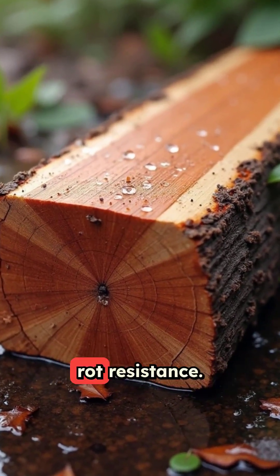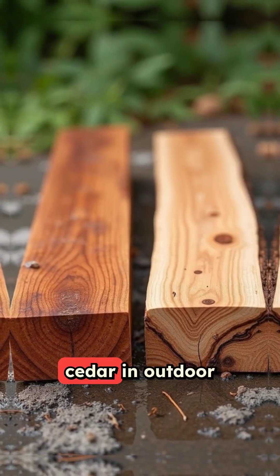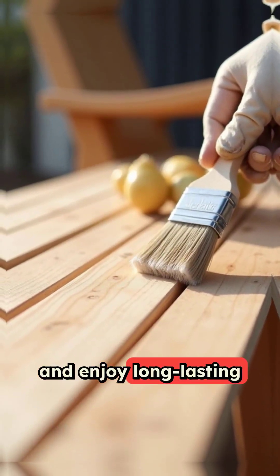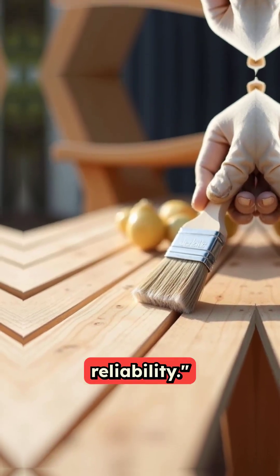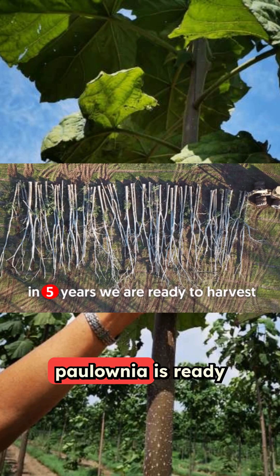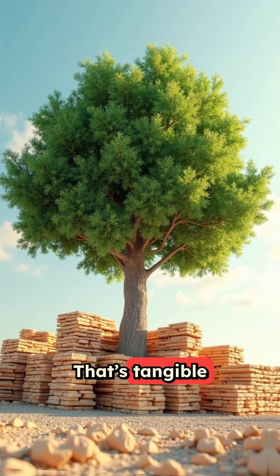Cedar offers natural rot resistance, but with modern treatments, Polonia equals cedar in outdoor durability — seal it well and enjoy long-lasting reliability. And while cedar requires over 50 years to mature, Polonia is ready for harvest in just five to seven years. That's tangible sustainability.